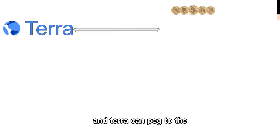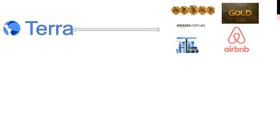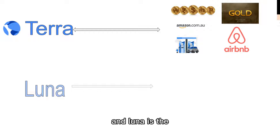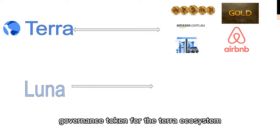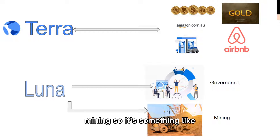Now let's see how they can peg to real-world assets. There are two tokens. One is Terra, which can peg to fiat currencies, gold price, oil price, or share price in the stock market. And then Luna — Luna is a governance token for the Terra ecosystem, used for governance and for mining. It's something like ETH in the Ethereum ecosystem. Miners who hold Luna can produce blocks, validate blocks, or do some voting.